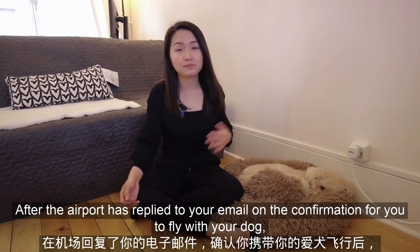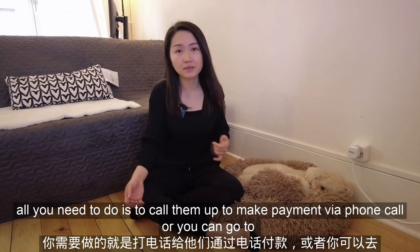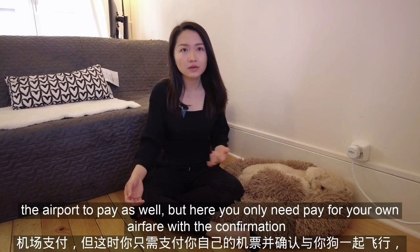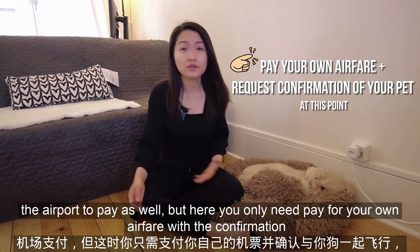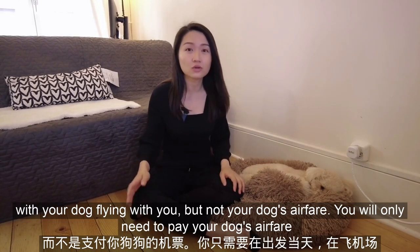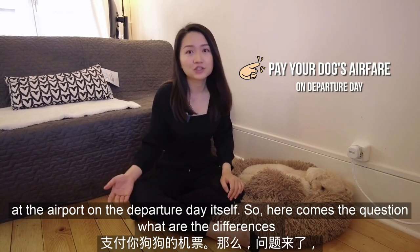After the airline has replied to your email with confirmation for you to fly with your dog, all you need to do is call them to make payment via phone call, or you can go to the airport to pay as well. But here you only pay for your own airfare with confirmation of your dog flying with you — not your dog's airfare. You will only need to pay your dog's airfare at the airport on the departure day itself.